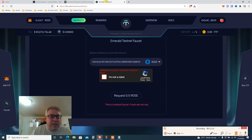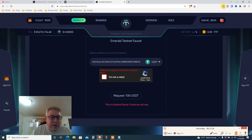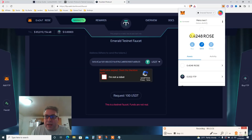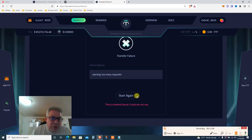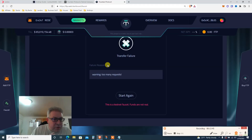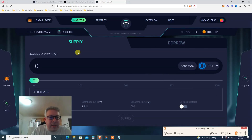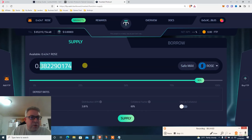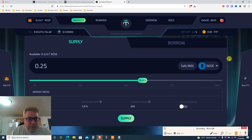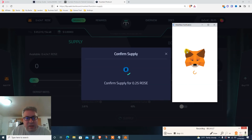Step one: click Faucet, choose ROSE for gas fees, and also get USDT. I already got ROSE yesterday, so I'll try to get USDT — request 100 USDT. It says 'too many requests' since I did it yesterday. Once you have ROSE, go to Markets, go to the supply side, and supply ROSE. I've got 0.42 ROSE. I'll supply 0.25. You supply and then borrow against that.